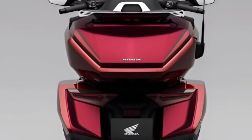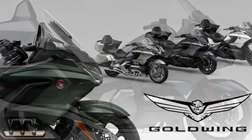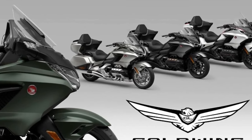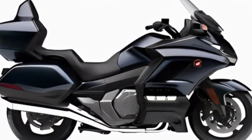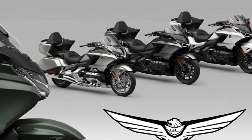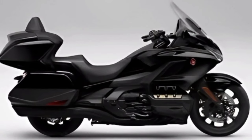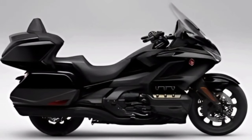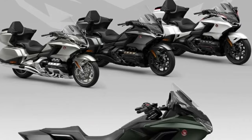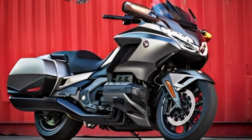Plus, it automatically remembers the last setting. The fairing design received close attention from Honda, and thanks to the full-coverage fairing as original equipment, this new one is one of its best products. It offers excellent wind and weather protection, yet is sleeker and more aerodynamic than previous models.